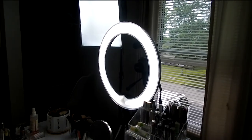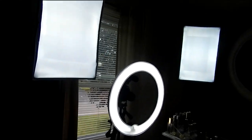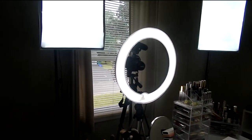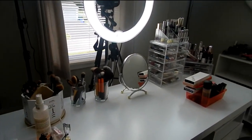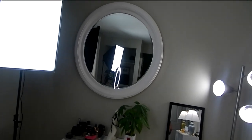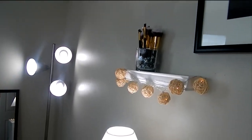And that's my ring light. There's another light. And then all of this right here are lights.